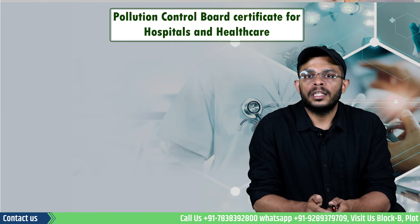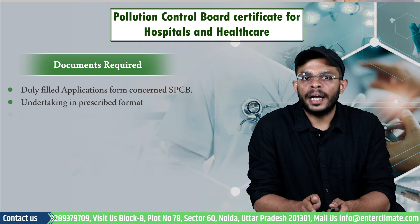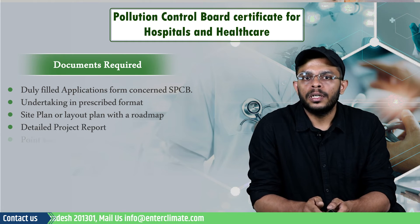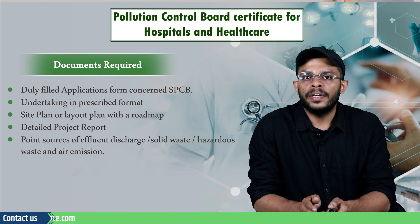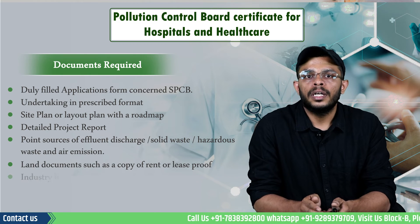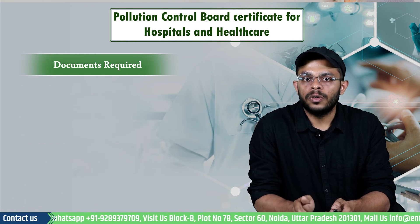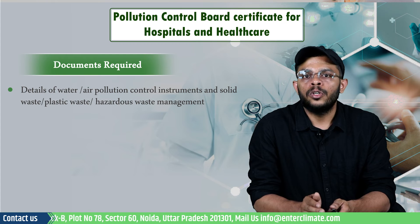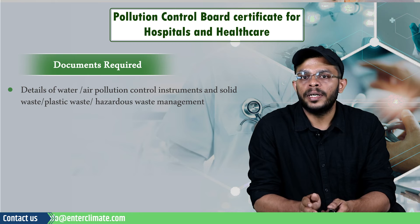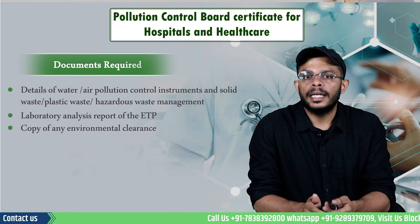The documents required for consent include: a duly filled application form, undertaking in a prescribed format, site plan or layout plan with a roadmap, detailed project report, point source of effluent discharge, solid waste or hazardous waste discharge details, land documents such as a copy of rent or lease proof, industry registration, consent fee, balance sheet prepared by a chartered accountant, details of air and water pollution control instruments and solid waste, plastic waste and hazardous waste management provisions, laboratory analysis report of the ETP, and a copy of an environmental clearance.